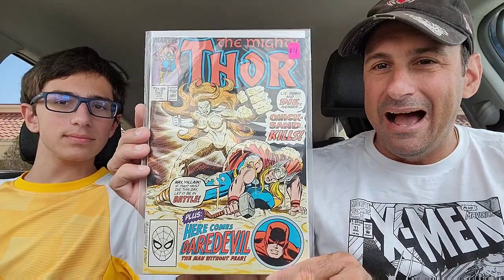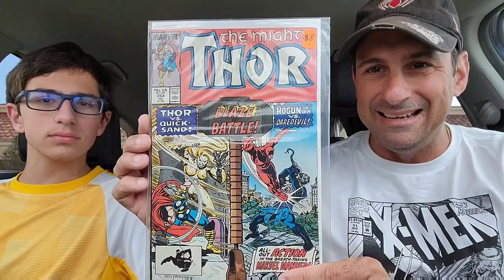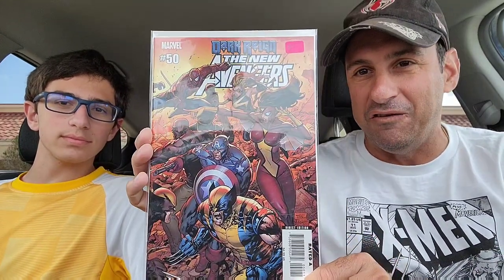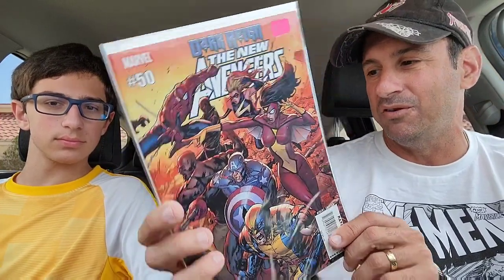Then I scored issue 392 — we have Daredevil in the book, which is cool, and then we have Quicksand, who's like a Sandman character but female. So I picked that up, and then they had the continuation of that story arc with issue 393. That was awesome. Then I got Thor issue 406 — yep, scoring on all these old Thor books, why not. Then Brayden and I both said that this cover was badass and we had to pick it up — this was New Avengers issue 50, really nice looking cover from the Dark Reign era, with Wolverine, Jessica Drew, just all of Marvel on there.